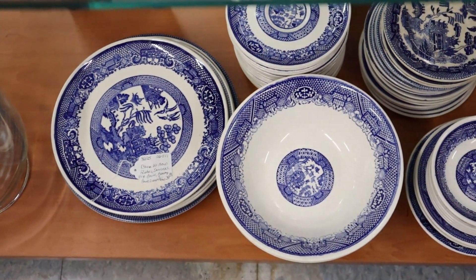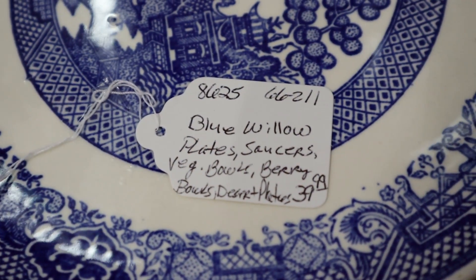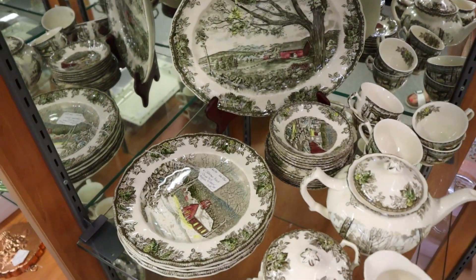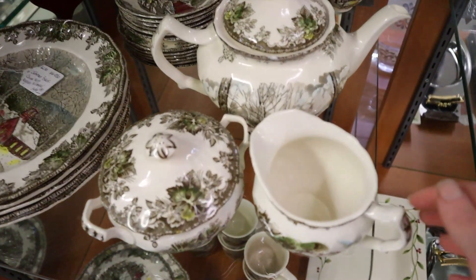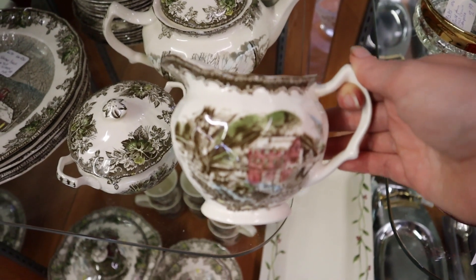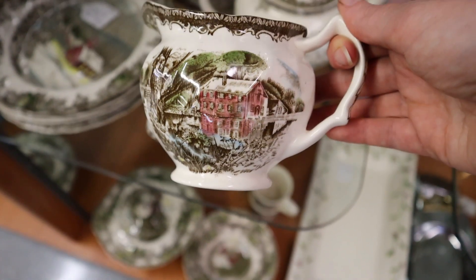The next thing that I loved are these beautiful blue willow plates, saucers, and bowls. It was $40 for the whole set and I think that was an amazing deal. And then these vintage ironstone dishes — I see them all the time at thrift stores and I just love the pattern of them. I feel like it's just one of the most timeless and old fashioned looking prints and I love these dishes.